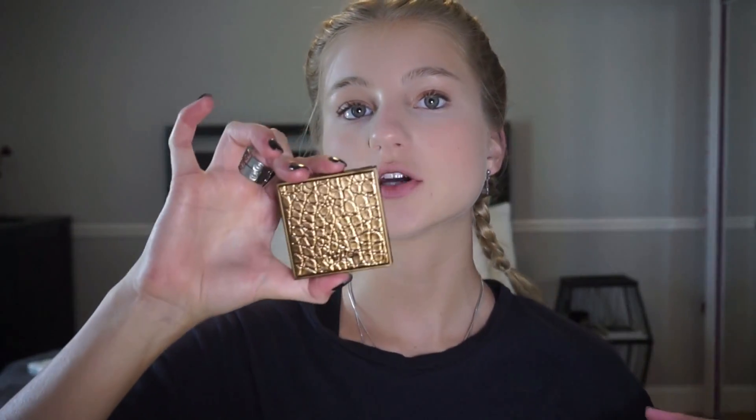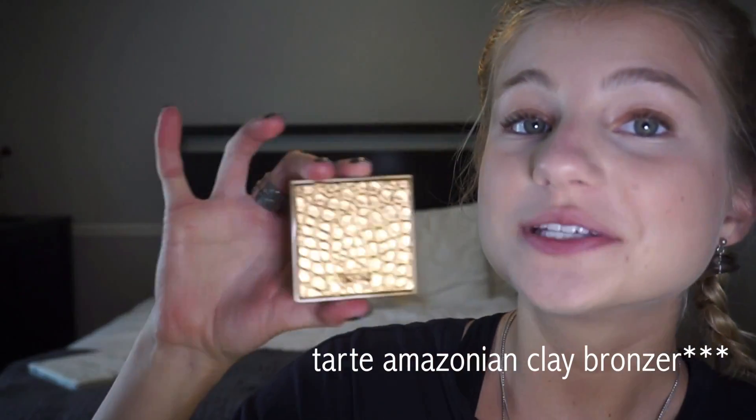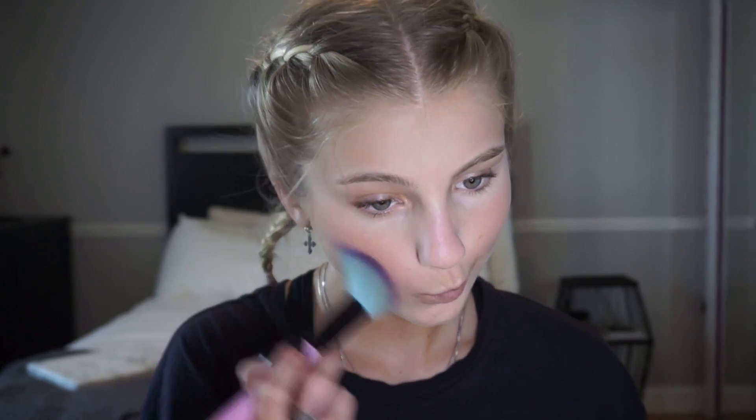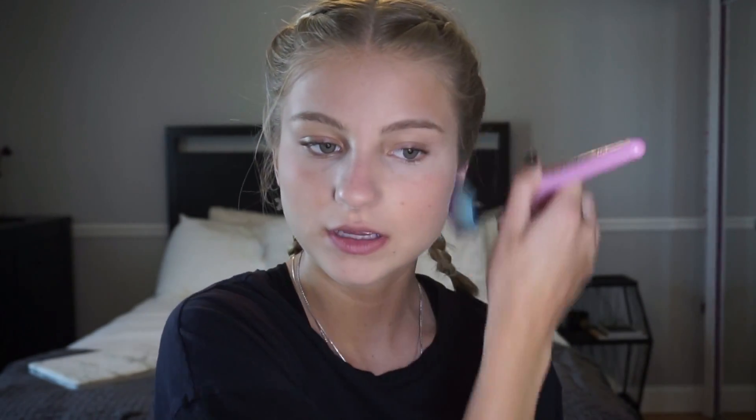Now while I'm nice and blushy, I'm going to contour my cheekbones. I'm going to take this Tarte bronzer — look at how cute the packaging is. I'm going to take my Spectrum A05 brush and contour my cheekbones and my forehead — not because I have a big forehead, just because I like the bronzy look all around my face.